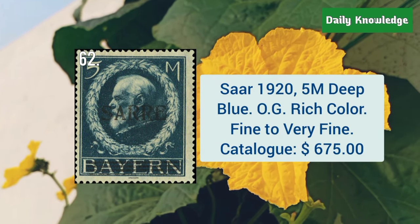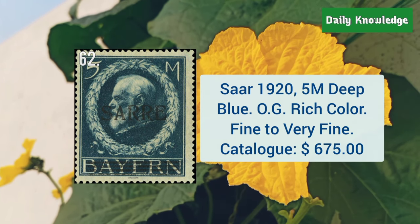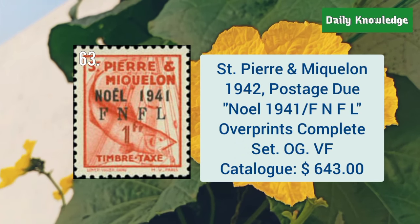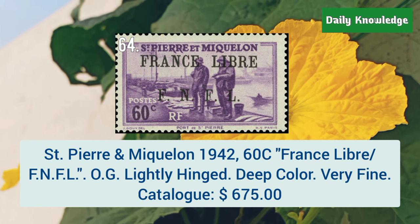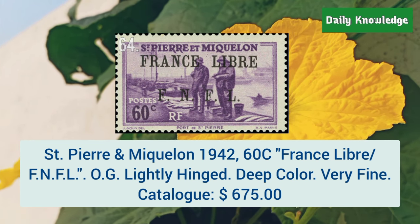Saar, 1920, 5M deep blue with original gum. It has rich color and is fine to very fine. St. Pierre and Miquelon, 1942, postage dues, Noël 1941, FNFL overprints, complete set. Also St. Pierre and Miquelon, 1942, 60C France Libre FNFL overprint with original gum.